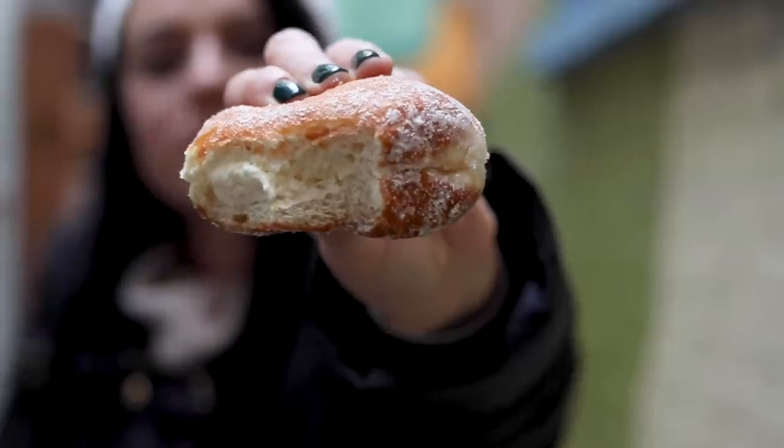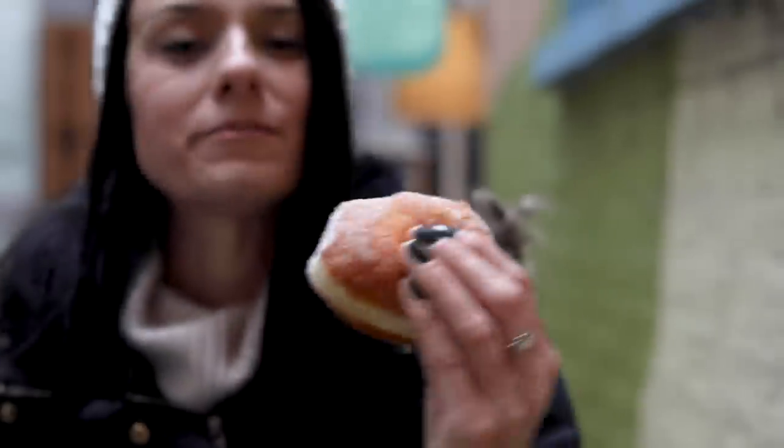Should I eat this? Delicious. Check out that filling.